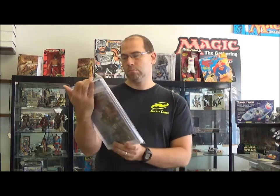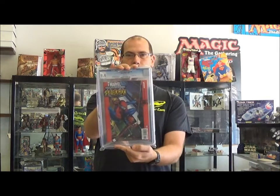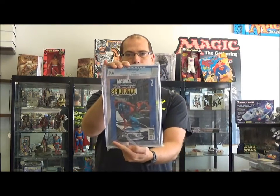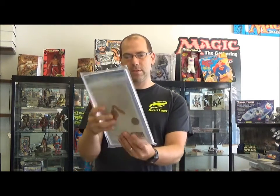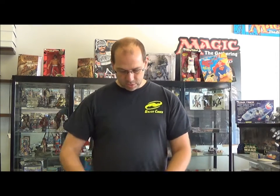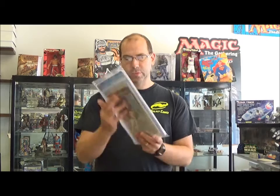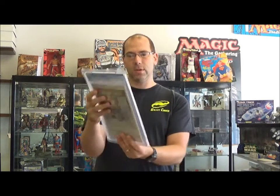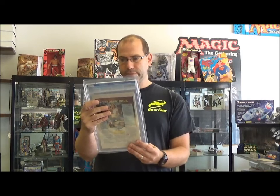I have an Ultimate Spider-Man number one, 9.4 — not too bad. Ultimate Spider-Man number two, 9.6 — a little better. This is a decent book. Sandman number one, 9.4 — that's a pretty good book.